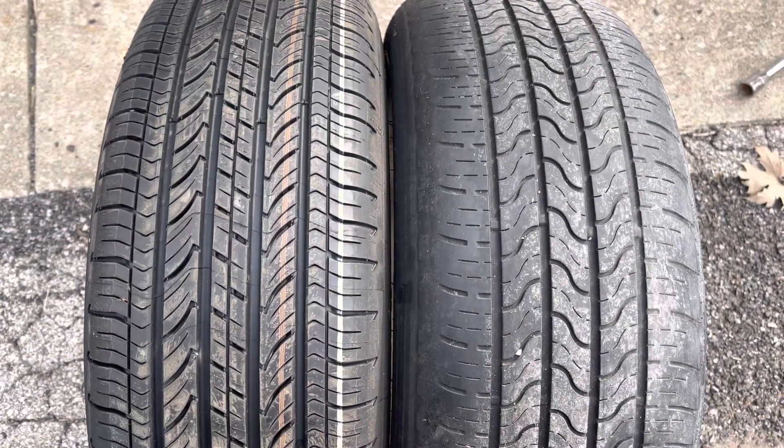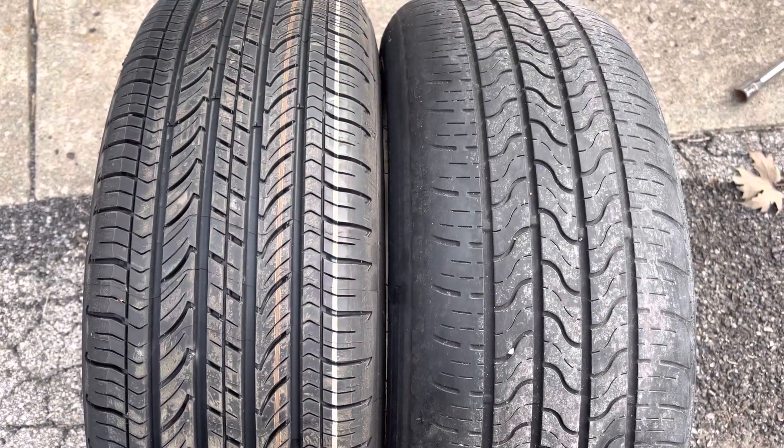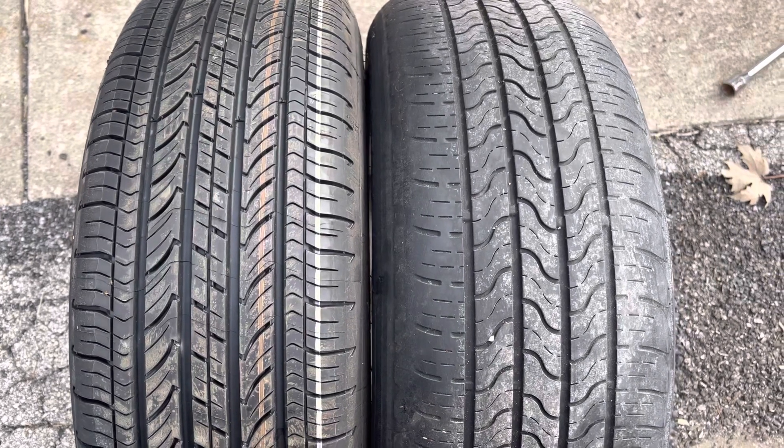Hey there maintenance man fans! Real quick tip on tire wear. Most tires are going to have an indicator on them, so you don't need to use a quarter or a penny or any of those methods.